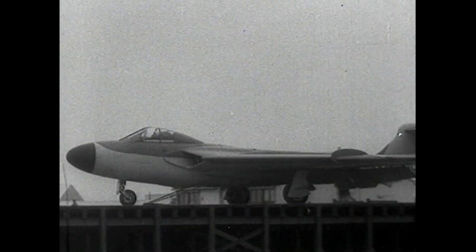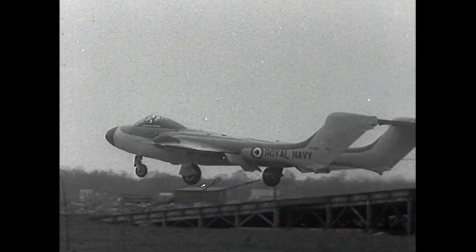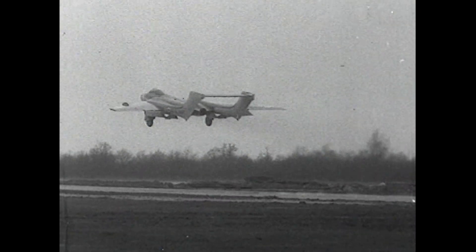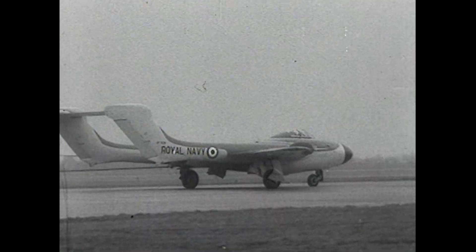A de Havilland Sea Vixen, which replaced the Venom, is doing tests on the steam catapult — the Navy's first swept-back wing two-seat fighter. Arrestor trials are also being carried out at Bedford. The year is 1956.